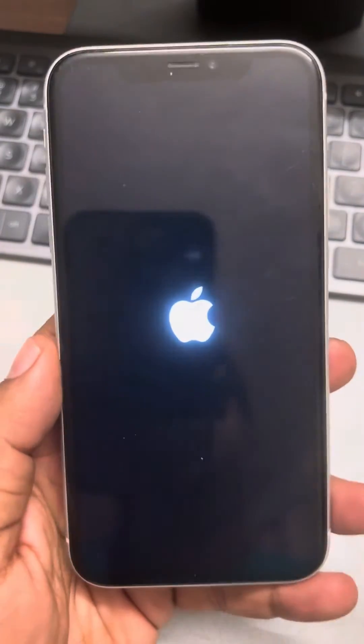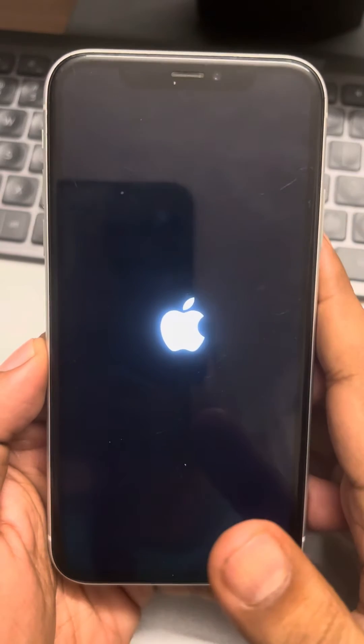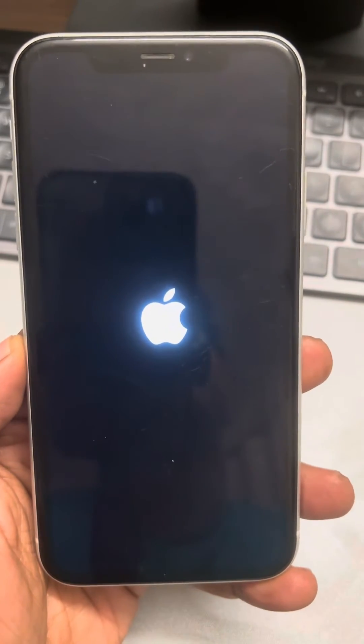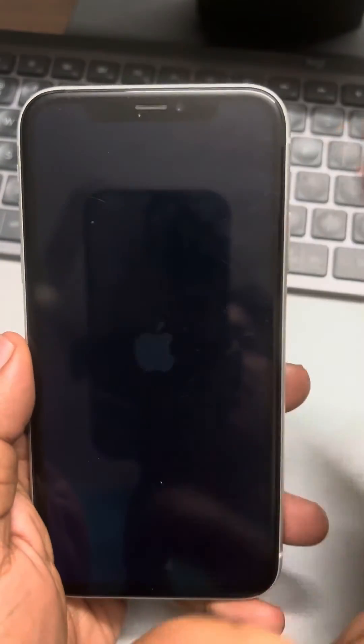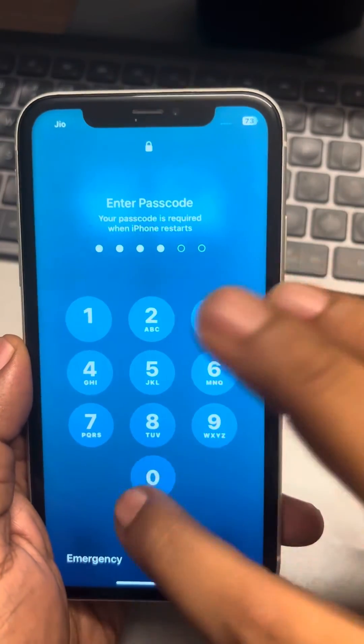Now if this does not get resolved, you can try a different charger — also a different charging cable — because maybe your charging cable is faulty. Now if these methods do not fix your issue, here is what you can do.